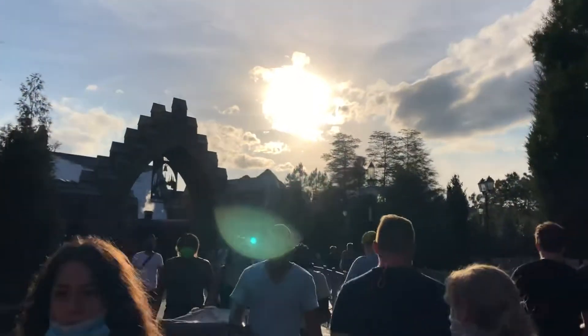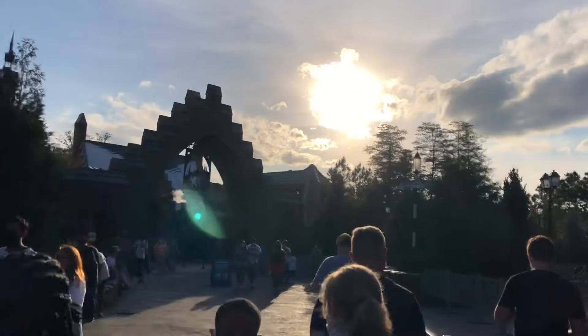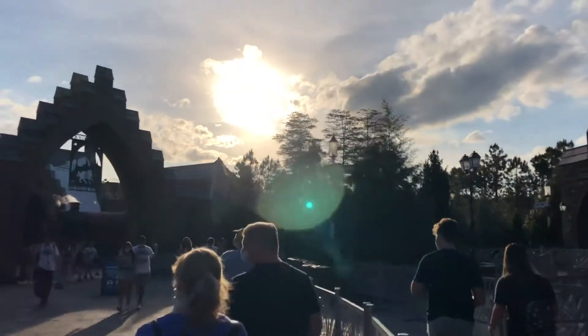Hey there everyone, and welcome to this video walkthrough of the Harry Potter Hogsmeade side, here at Universal's Islands of Adventure.